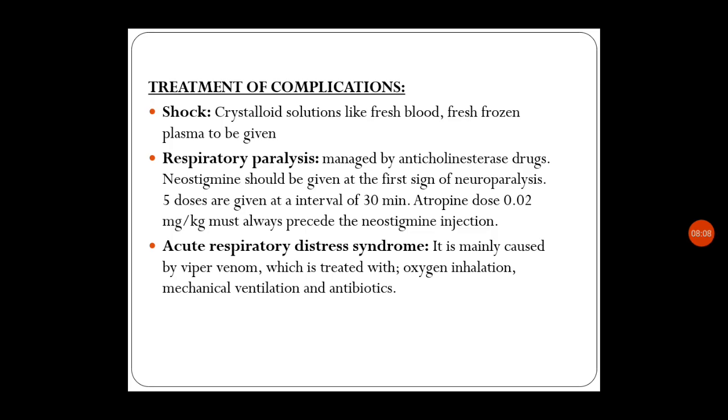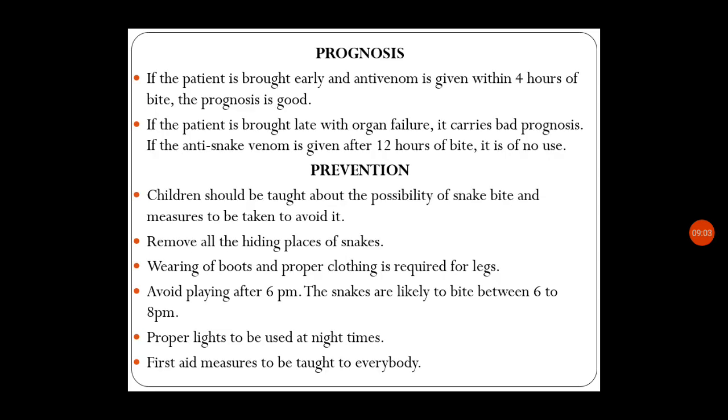Treatment of complications: shock should be treated with crystalloid solutions, fresh blood, and fresh frozen plasma. Respiratory paralysis is managed with anticholinesterase drugs — neostigmine given at the first sign of neuroparalysis, five doses at 30-minute intervals. Atropine 0.02 mg/kg must always precede the neostigmine injection. Acute respiratory distress syndrome, mainly caused by viper venom, is treated with oxygen inhalation, mechanical ventilation, and antibiotics.